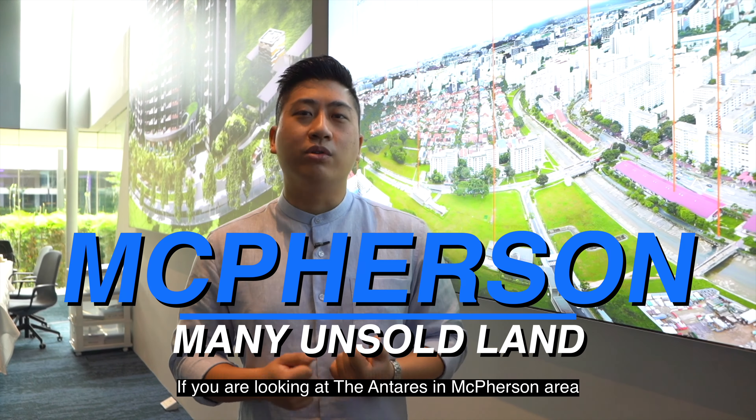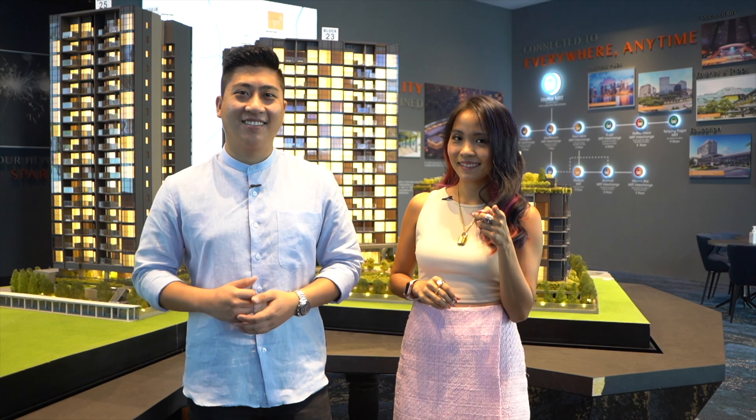So what investment opportunity do you have today here at Antares? If we look at Antares and the MacPherson area, we will see many plots of unsold land today. Is this something that we have seen before in the past? Yes! Back in the past, we saw a similar situation in both Hougang and Paya Lebar areas, where there were unsold empty lands near MRT exits and entrances. But today, these areas are now vibrant residential and business centers. Do we see this being replicated in the MacPherson and Mattar area today?